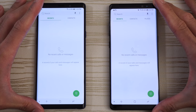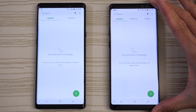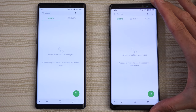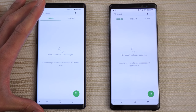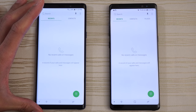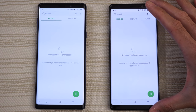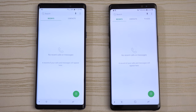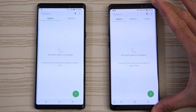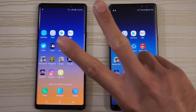Hit me up in the comments and let me know what you thought about this test. If you have a Galaxy Note 8, are you going to upgrade to the Galaxy Note 9 or stick with your Note 8? Both phones have very similar builds, with a slightly larger display on the Note 9. The Note 9 has the Snapdragon 845 with 6 or 8 gigs of RAM; the Note 8 has the 835 with 6 gigs. Both have dual cameras and the S Pen, but the Note 9 adds remote S Pen functionality. Thanks for watching — peace out.